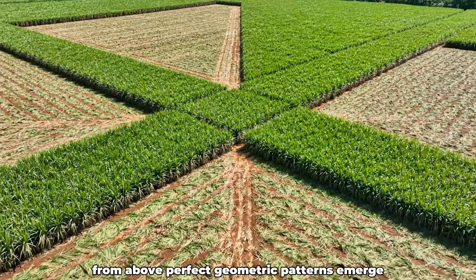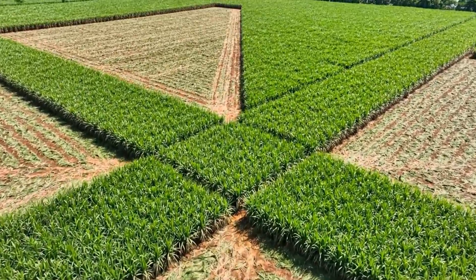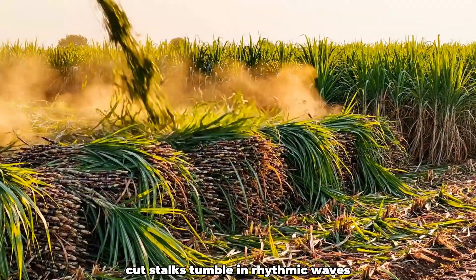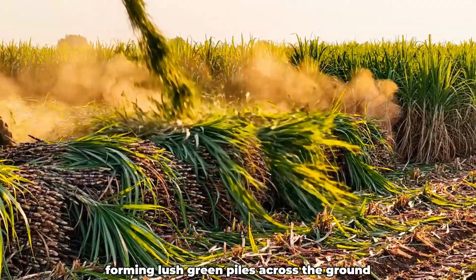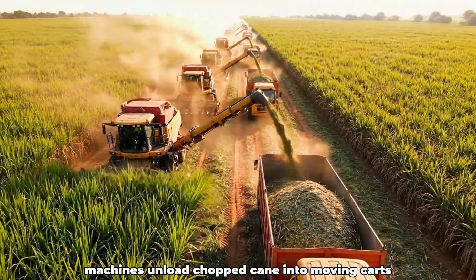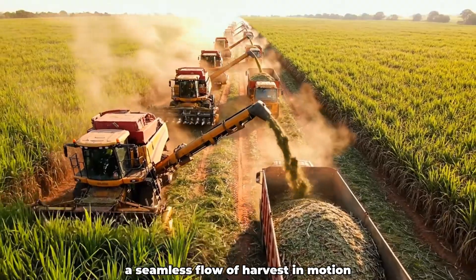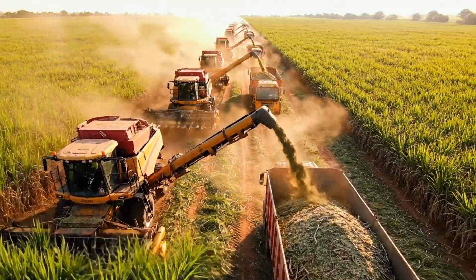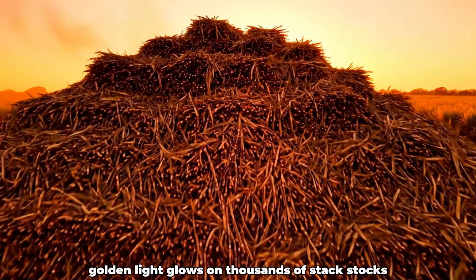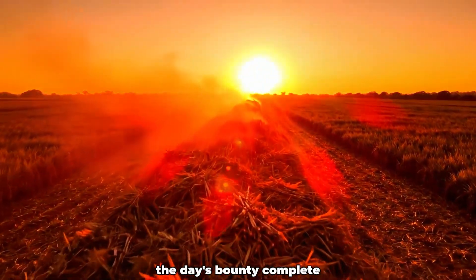From above, perfect geometric patterns emerge as the fields are cleared section by section. Cut stalks tumble in rhythmic waves, forming lush green piles across the ground. Machines unload chopped cane into moving carts, a seamless flow of harvest in motion. As the sun sets, golden light glows on thousands of stacked stalks — the day's bounty complete.